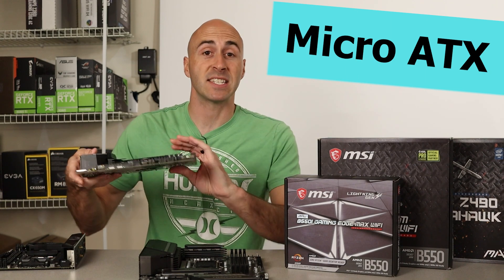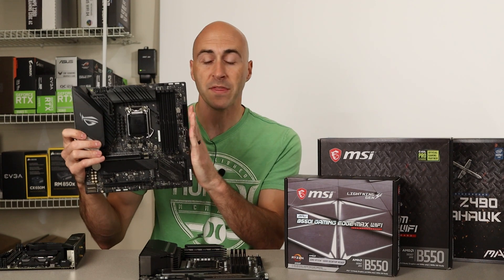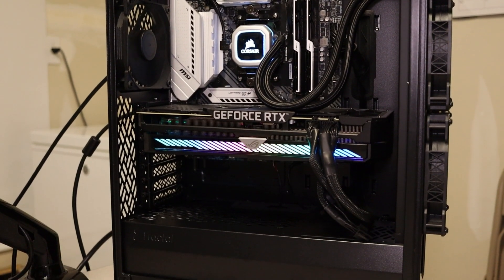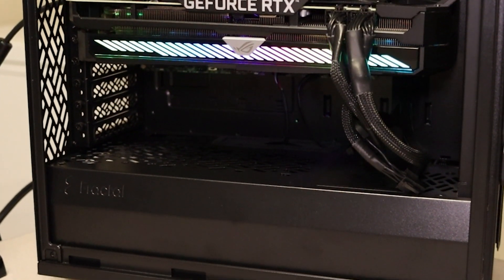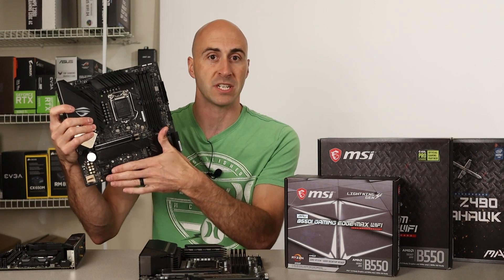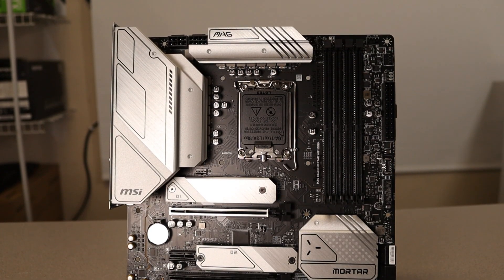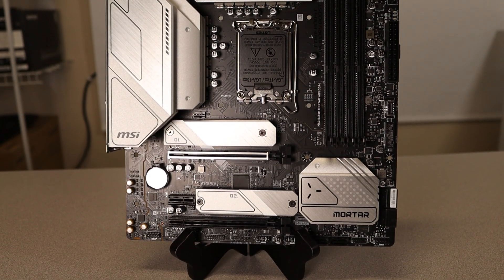Micro ATX is the second size you'll encounter. This one's a little bit shorter than ATX — usually the length is cut down. These are for micro ATX cases, but you can put them in a full size case. It just looks a little funny because it doesn't extend all the way down and you kind of have that extra gap where all your cables will need to come up from the bottom of the case and plug into it. Just remember as the size goes down, you're going to lose IO and connections for all of your different functions.